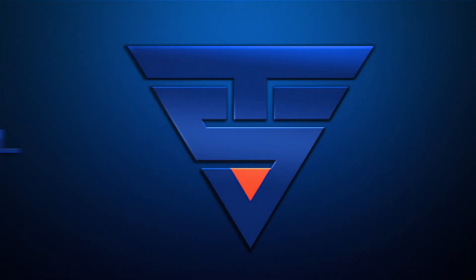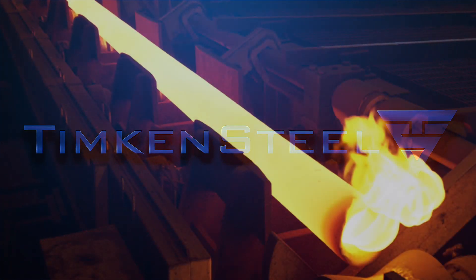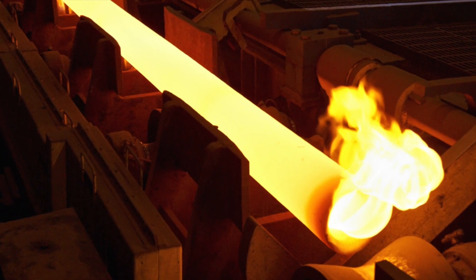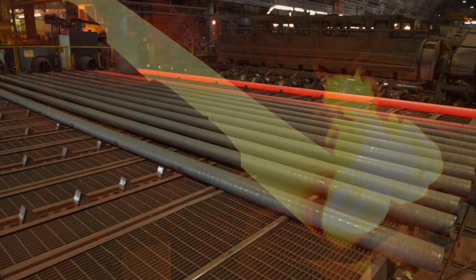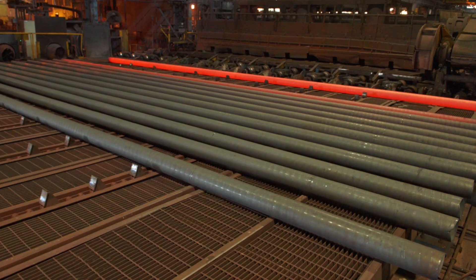Every day at Timken Steel we apply our metallurgical and production expertise to manufacture high performance seamless mechanical tube products that improve customer performance. We provide two products especially designed to thrive in demanding high-stress applications.